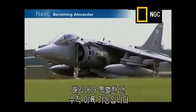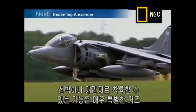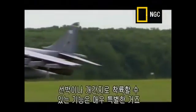What makes the Harrier special is the fact that it can land vertically. It can land on a ship, it can land in a clearing, in a wood, which makes it very special.